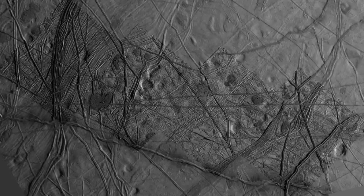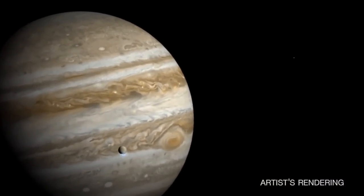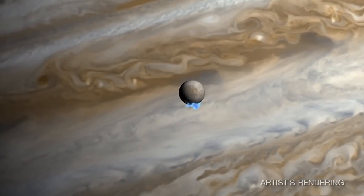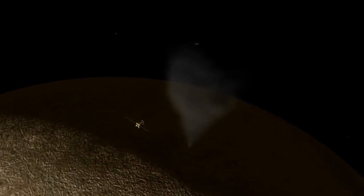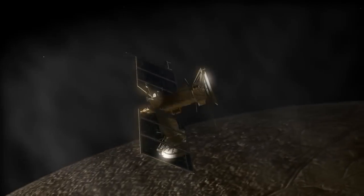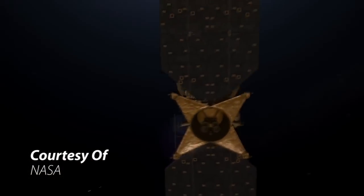Tidal flexing is caused by the combined gravitational fields of Jupiter and its moons pulling at Europa in different directions, causing kinetic energy to build up in the moon. This leads to the moon's core heating up and the ice melting.